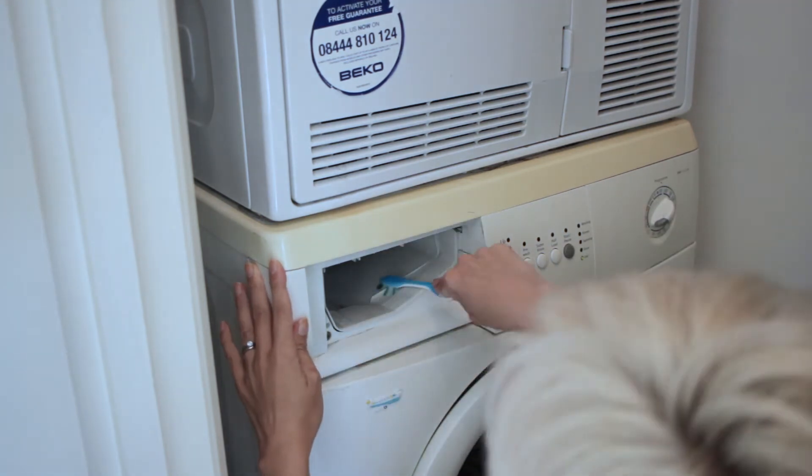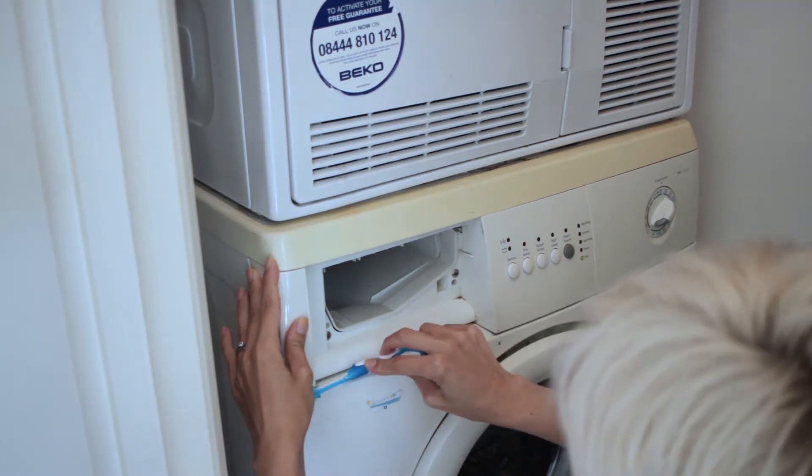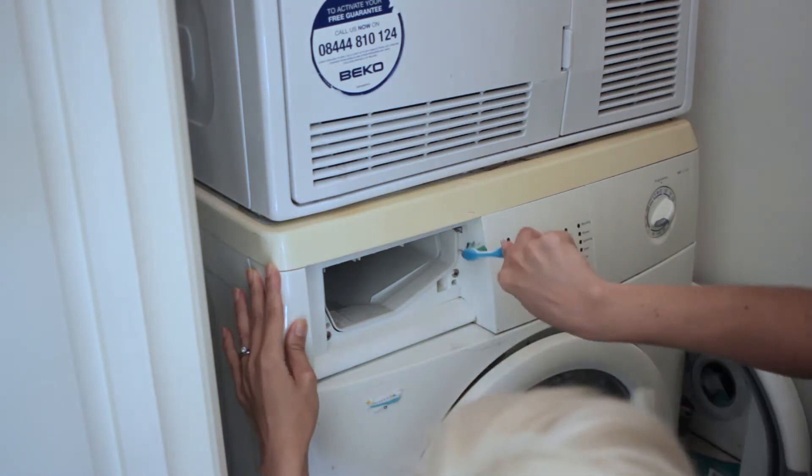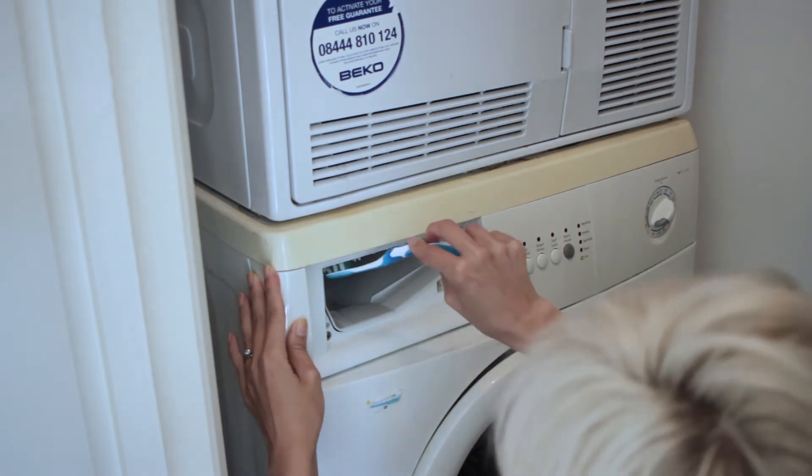I'm realistic about what I can do in here. I'm not gonna move the tumble dryer to clean the top of the washing machine, and I'm not gonna pull all the machines out to clean underneath. I'm just gonna live in blissful ignorance of whatever is underneath these machines and just clean what I can actually reach.